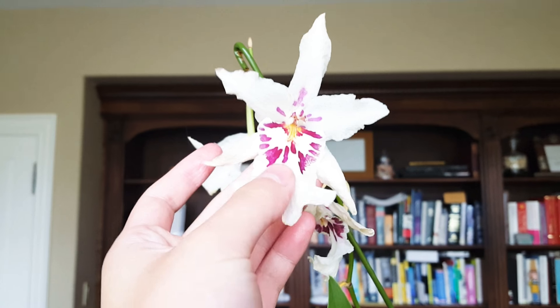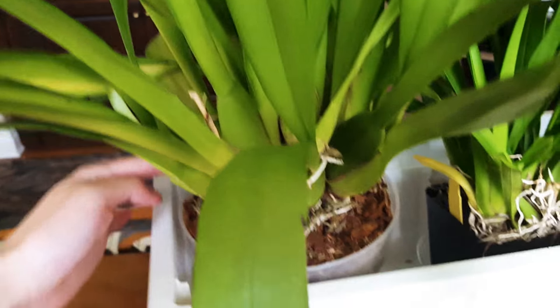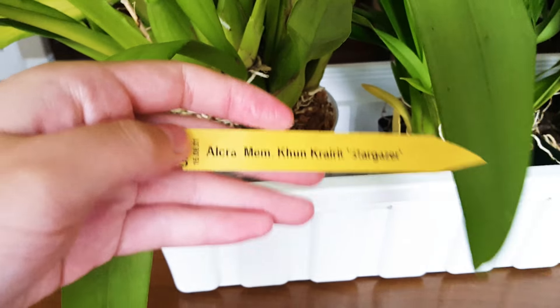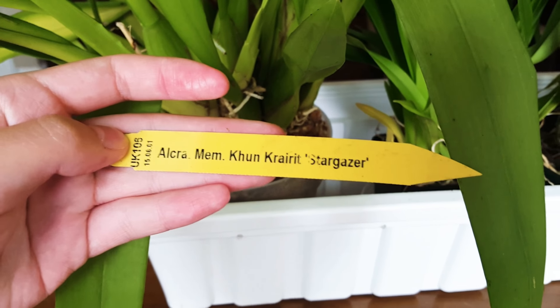It's a little bit fragrant — it smells a little bit like roses and it's white with these purple stripes. Huge plant. And this orchid is called the Alcramemconchirate Stargazer.